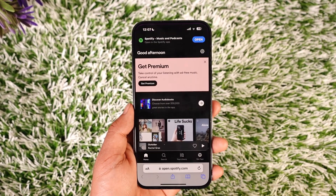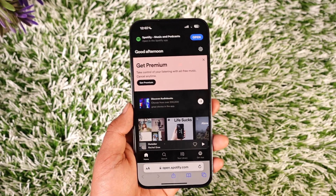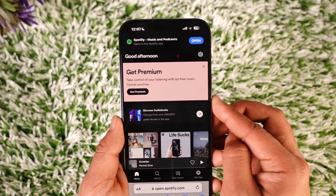So what you need to do is open your Safari browser and go to spotify.com, and log into the account on which you want to get premium. By default you might see a pop-up at the top that says 'Get Premium'.